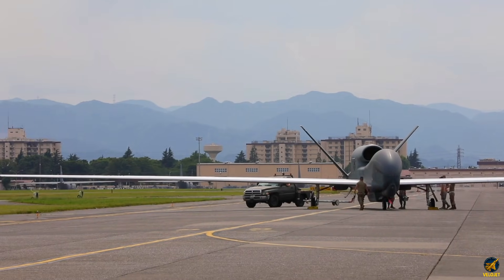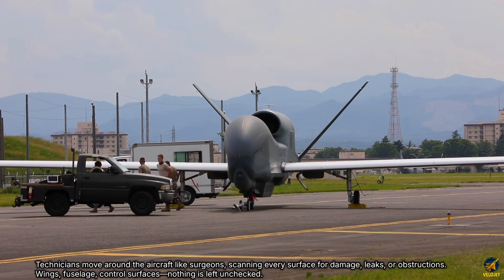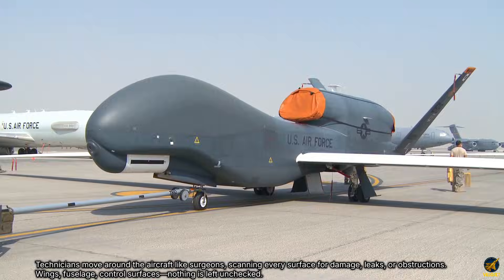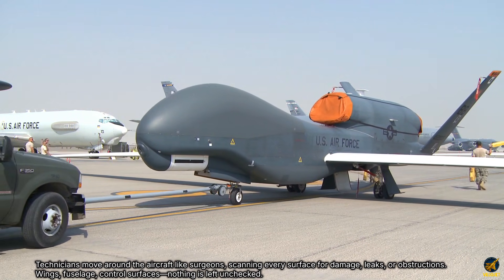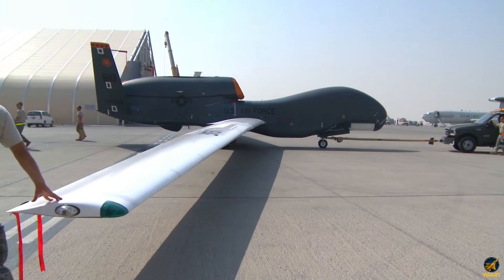But before a single wheel rolls, everything starts on the ground. Technicians move around the aircraft like surgeons, scanning every surface for damage, leaks, or obstructions — wings, fuselage, control surfaces. Nothing is left unchecked. These preflight inspections are the silent ritual that ensures the massive drone is fully ready for its marathon mission.